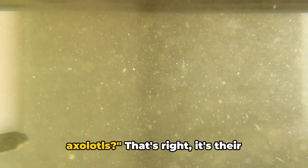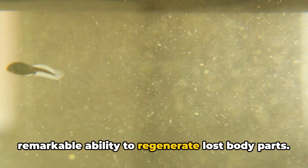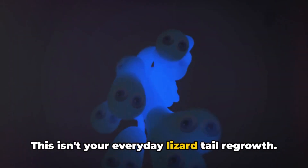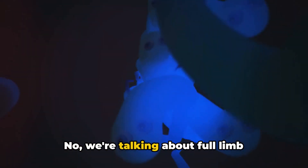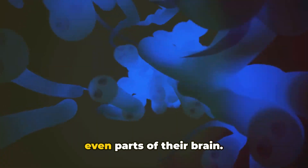Can you guess the superpower of axolotls? It's their remarkable ability to regenerate lost body parts. This isn't your everyday lizard-tail regrowth — we're talking about full limb regeneration, spinal cord segments, and even parts of their brain.